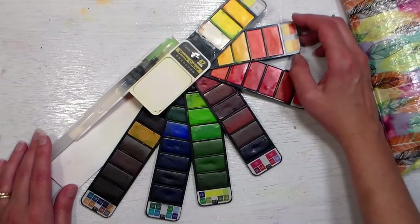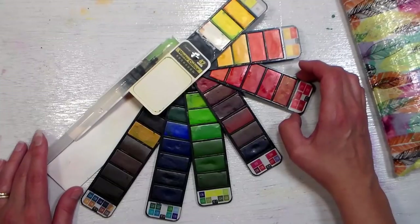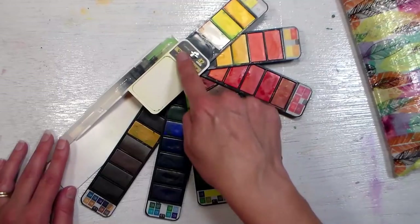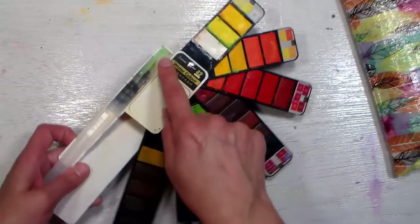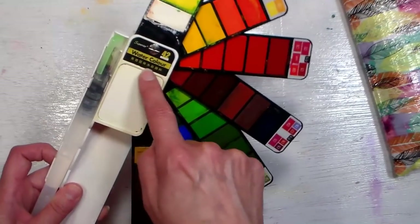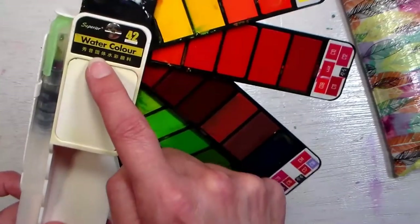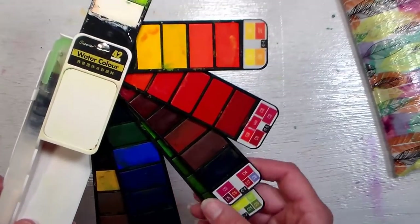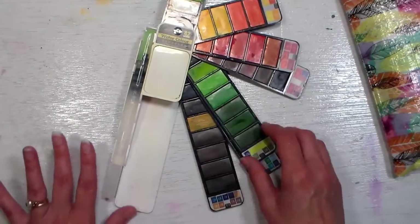I found it on Amazon for $19, not $60, so I was really excited and figured I'd give it a try. The labeling was the same — it said 'Superior 42' with the Chinese characters — so I thought I'd give it a shot, and I opened it up.